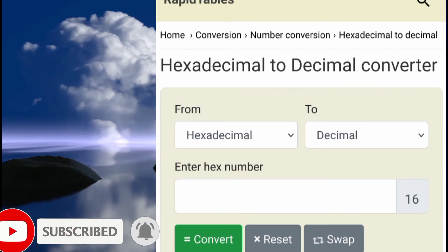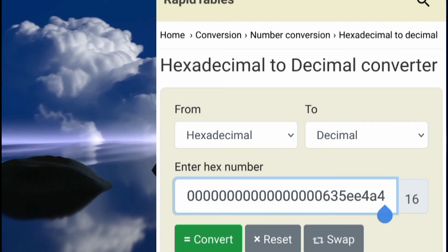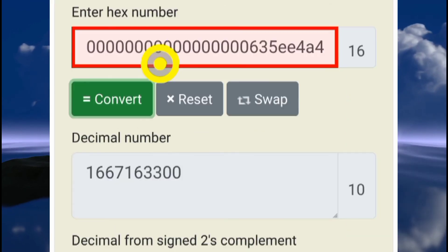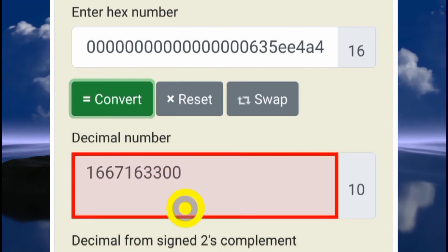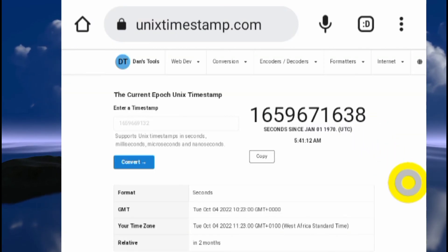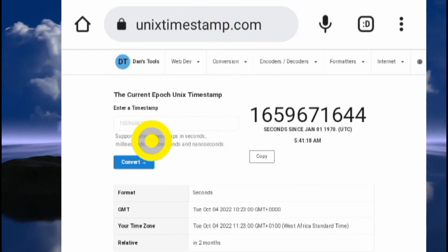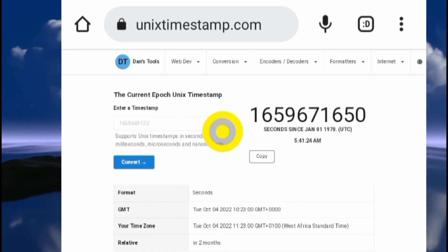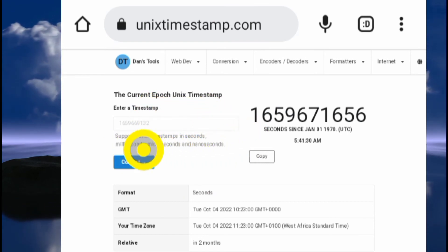Paste the hexadecimal digit you just copied into the converter, then hit the convert button. It will convert it into a decimal number. Copy that decimal number — it is a Unix timestamp that you'll need to paste into the next website.